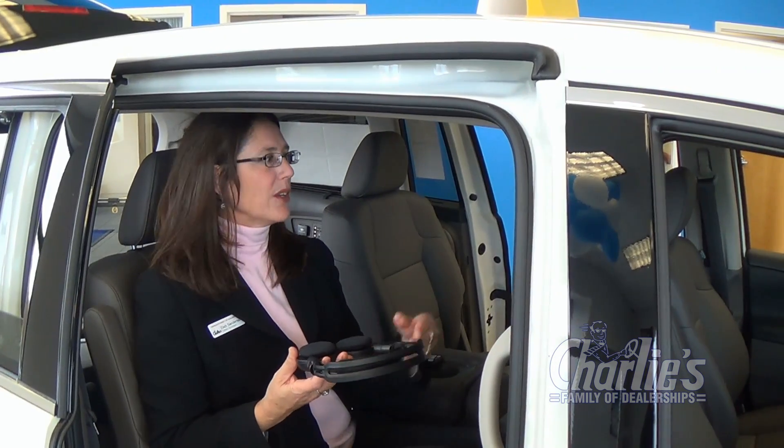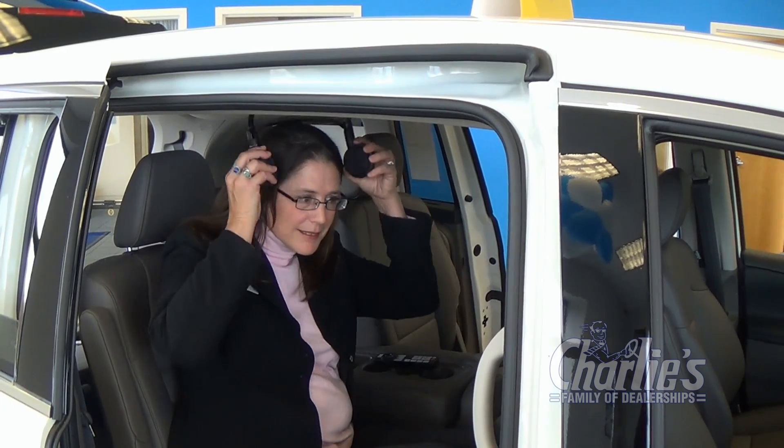Included with the system are two wireless headsets, so while the kids are enjoying a movie, you can listen to your audio in the front. Just put them on, sit back, and enjoy the show.